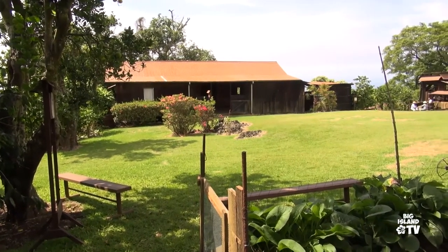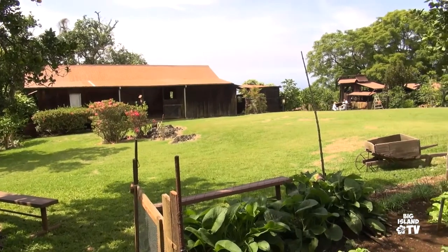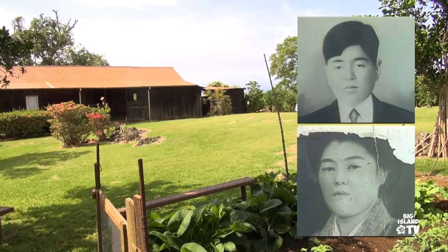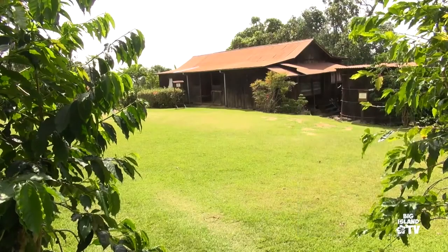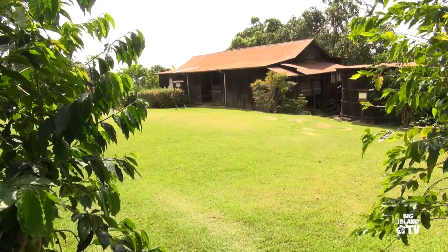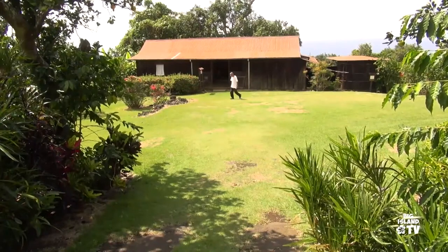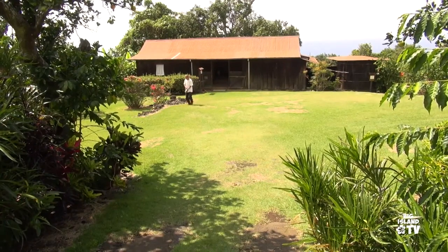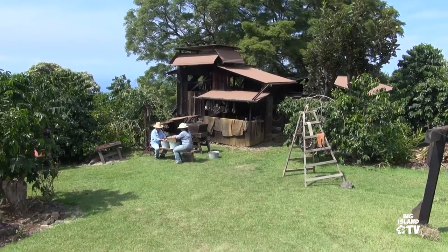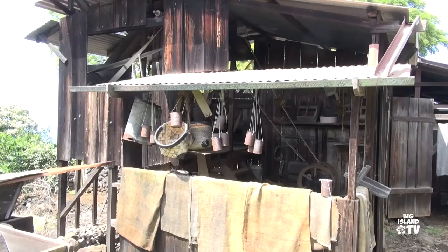This home is frozen in time, intentionally. Its structure remains just as it was in the early 1900s. Daisaku and Shima Uchida came to Kona as immigrants, seeking a better way of life as coffee farmers. In the 1920s this became their home, and it remained in the family for the next three generations. Today this is known as the Kona Coffee Living History Farm, a registered National Historic Site meant to take you inside the lives of the early coffee pioneers, back when life was difficult yet rewarding.